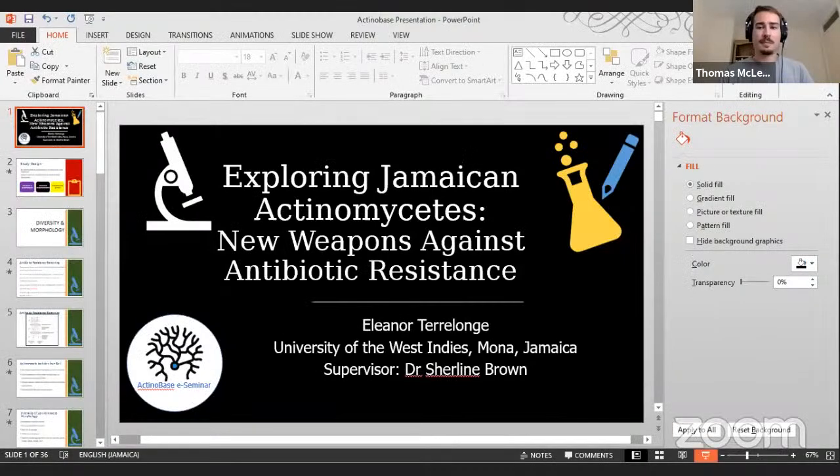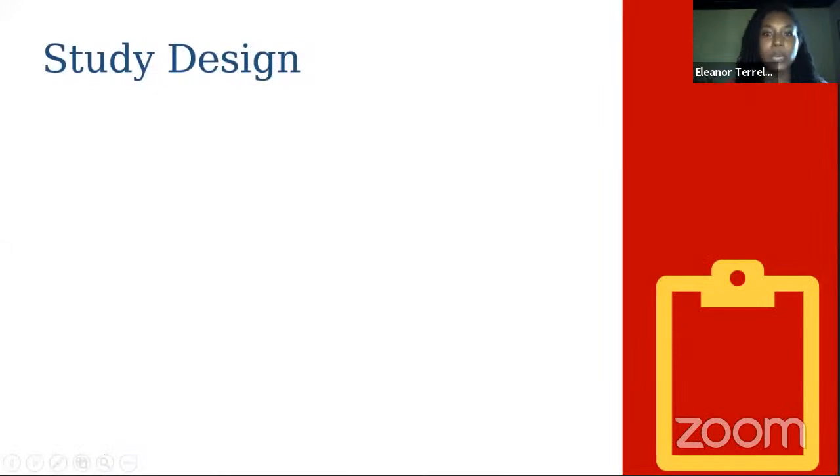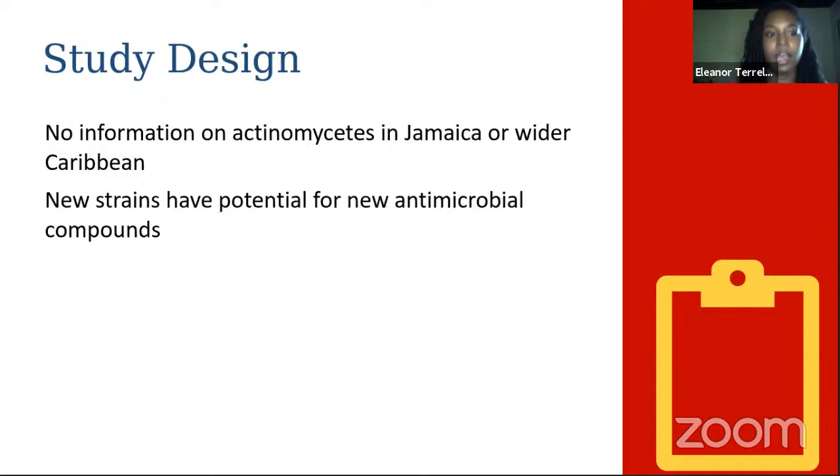Hello everyone, my name is Eleanor Teralong. I'm a PhD student at the University of the West Indies, Mona, based in Jamaica, and my research is exploring Jamaican actinomycetes as new weapons against antibiotic resistance. There's no information on actinomycetes in Jamaica or in the wider Caribbean, and we know we have the potential for new species and strains here — and therefore the potential for new antimicrobial compounds. We really wanted to build a database of Jamaican actinomycetes to see what we have and set the stage for future work.